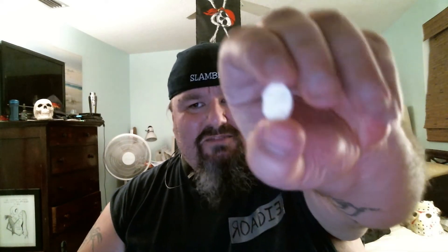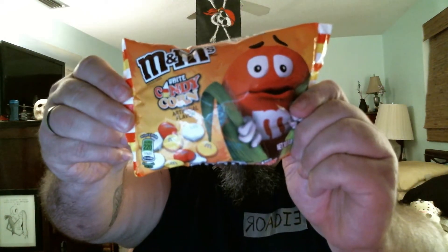They don't really taste like candy corn. The insides are basically just white chocolate. They're really sweet — very sweet, almost to the point where my teeth are wiggling. I'd probably give these a two and a half out of five. They're okay, just not my favorite. They're the candy corn M&Ms.